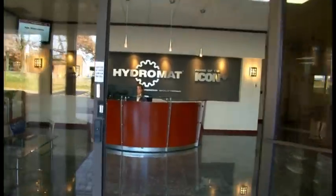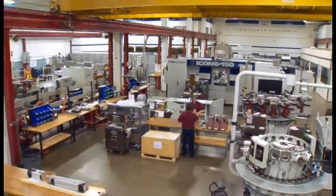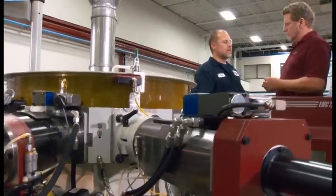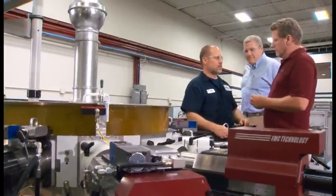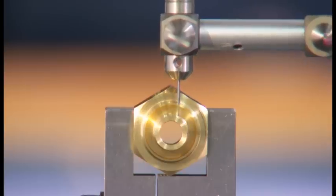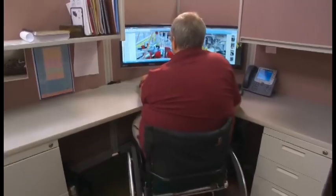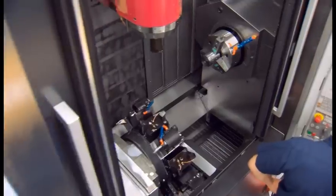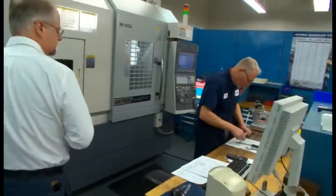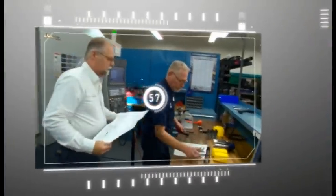Inside our North American headquarters located in St. Louis, Missouri, you'll find 175,000 square feet of vertically integrated manufacturing expertise, along with our dedicated workforce that's ready to take your throughput to unheard of numbers. Hydromat's on-site capabilities range from design and engineering to the machining and fabrication of the parts and tooling that make up the final product.